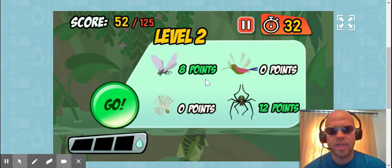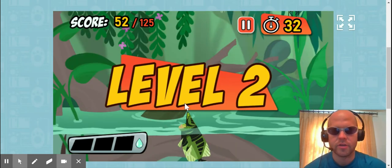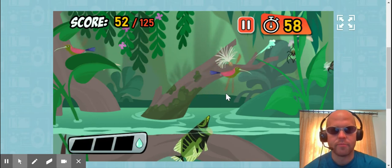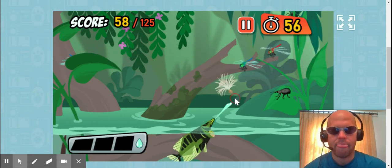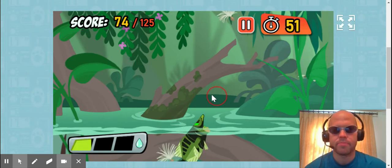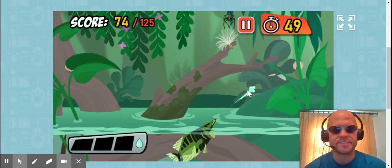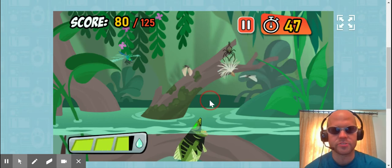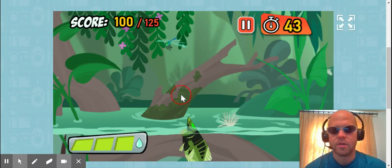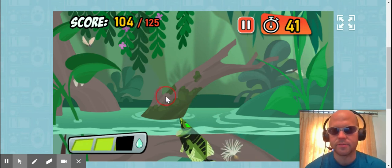Now they're going to add hummingbirds and seeds, so I got to be careful of those. I can't shoot the hummingbird. I don't like the seeds — the seeds look a lot like bugs. Let's get that spider. Oh, I lost. I hit something I wasn't supposed to.